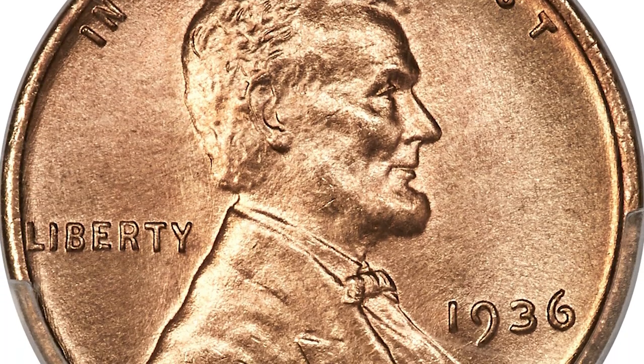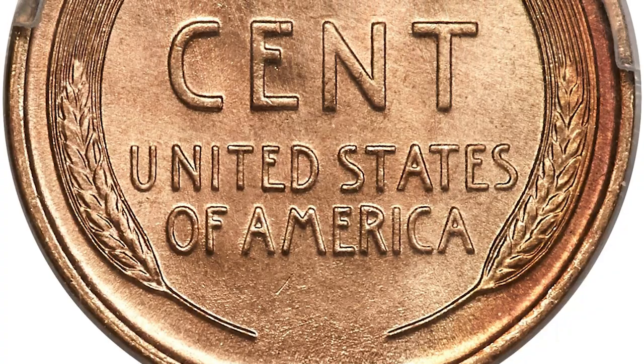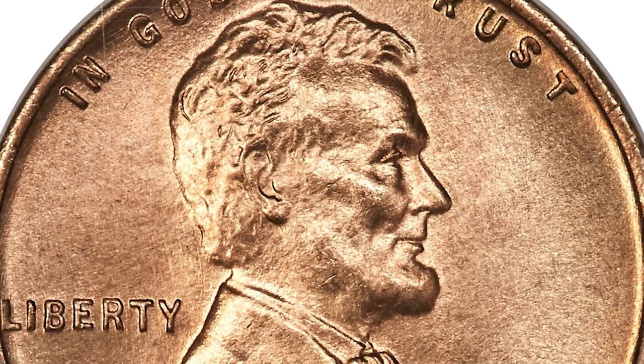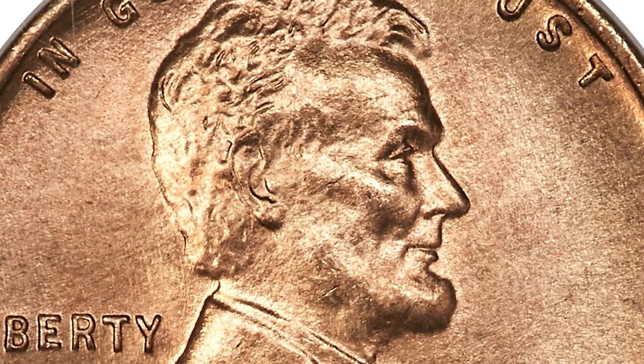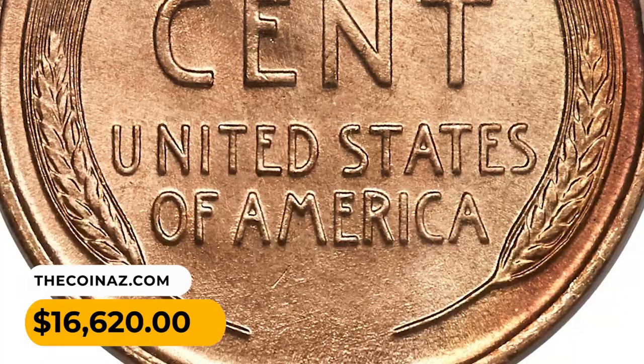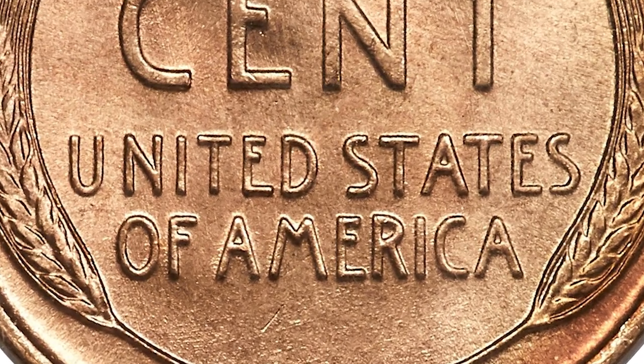This superb gem, destined for a top registry set, features razor sharp design definition and varying shades of copper and reddish orange color. Carbon free, mark free, and generally a remarkable example of the date. It fetched a sum of $16,620 at Heritage Auctions.